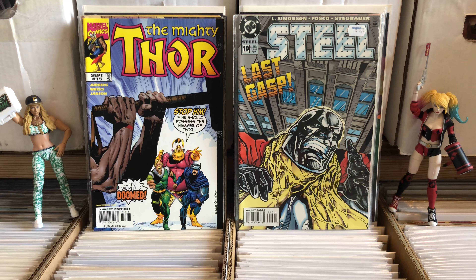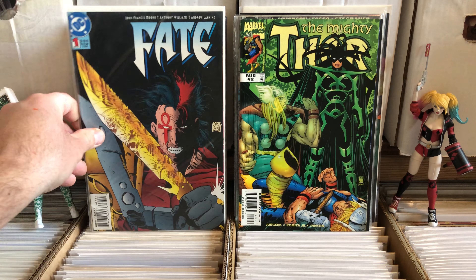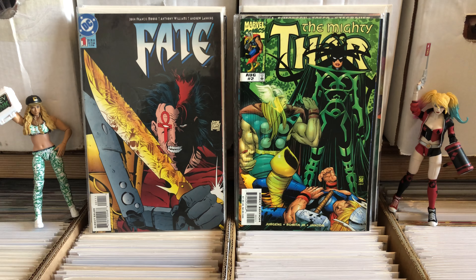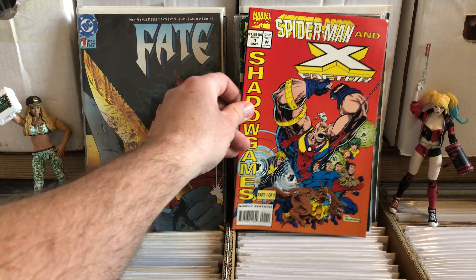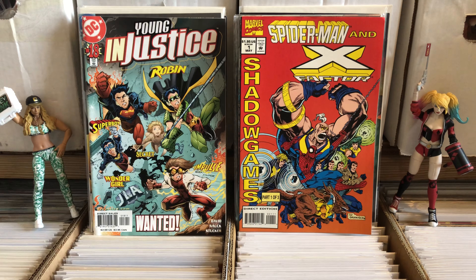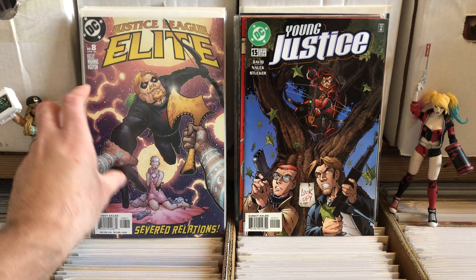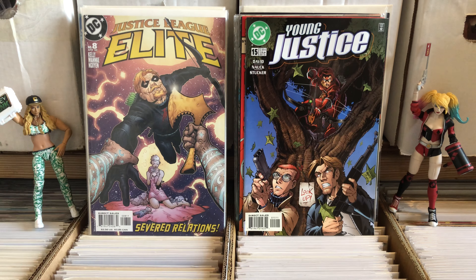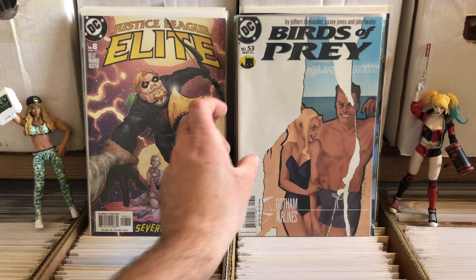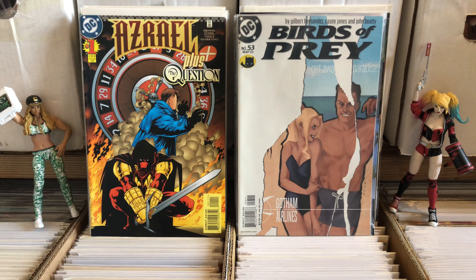Got an issue of Thor — always love issues of Thor. Check out my previous video on all the Thor comics I just got recently. Spider-Man X-Factor number one. Young Justice 15. I never read Young Justice or any of those DC books. My brother was big into Impulse and Young Justice and stuff like that, but I never did read them.